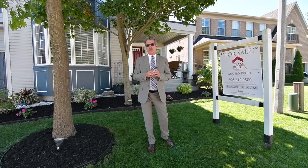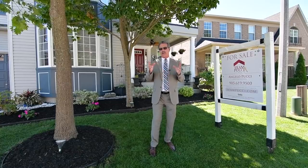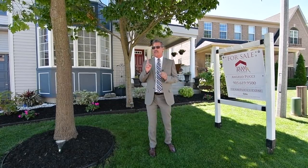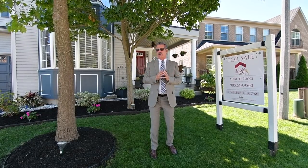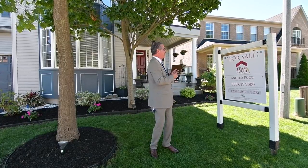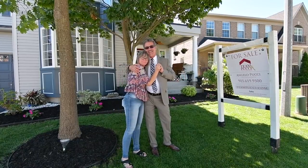Hello, it's Angelo Pucci and welcome to our newest listing of 50 Sabe Crescent in the Nottingham community in Ajax. This beautiful home has four bedrooms, second floor office, main floor family room, open concept dining room. About to tell you more about it, I believe Kim is standing by. Kim, are you ready? Of course, let's do this Angelo. Alright, let's take it away.